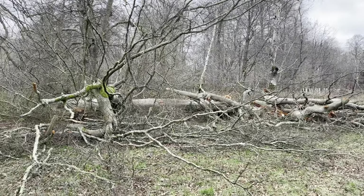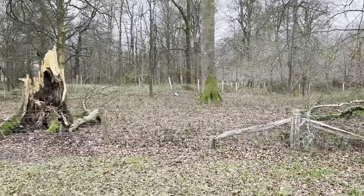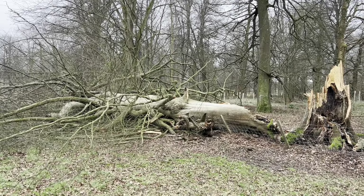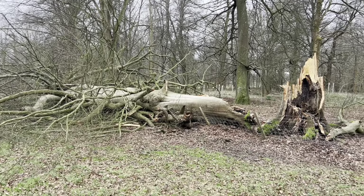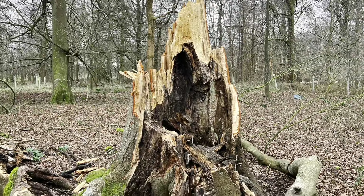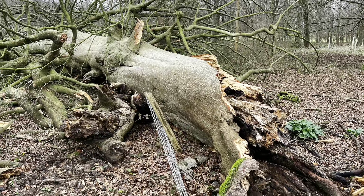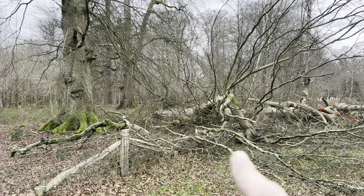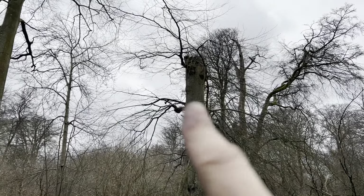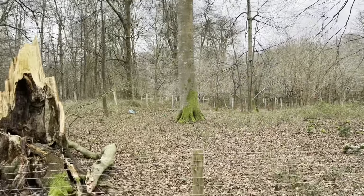It looks like they've had a bit of storm damage here — quite bad too. Looks like this tree here has left that stump there — came off the top, didn't break down the bottom. Oh, this one did.